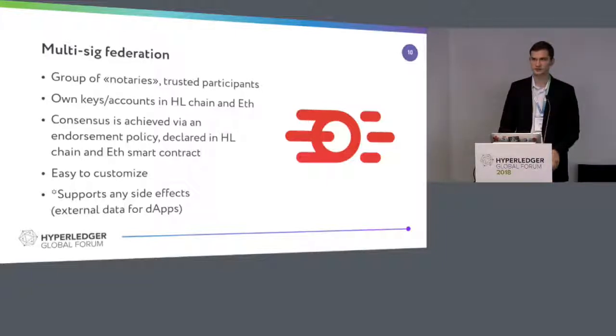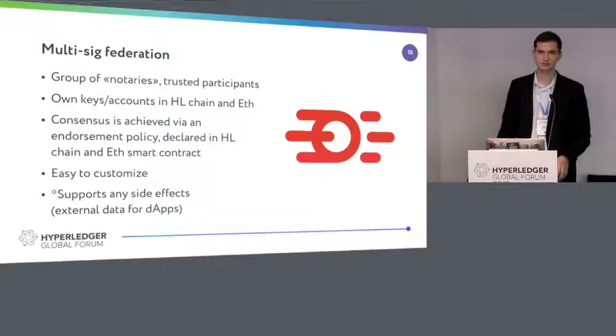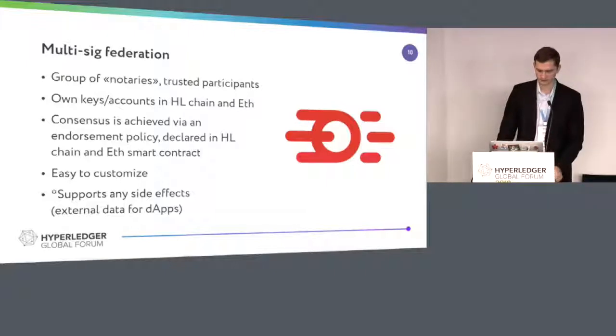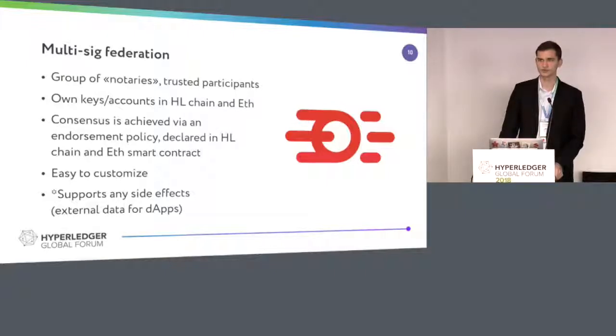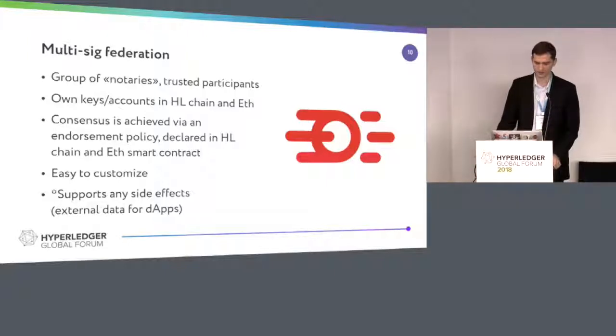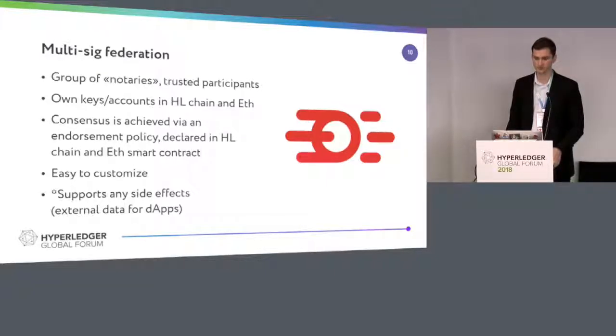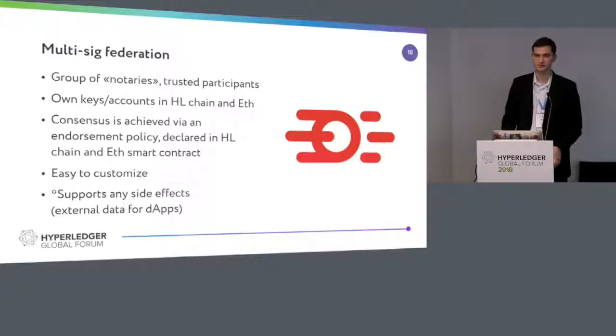Multi-sig federation — that's where it gets more interesting. We need to spread out the responsibilities of voting between participants, and we want them to be very trusted. So we give them keys and we want them to use multi-signature transactions or whatever. Those participants are called notaries. They have to own keys in the Hyperledger framework of your choice and in Ethereum to interoperate. Consensus is achieved through some endorsement policy — usually it's non-weighted, so everyone has equal voting rights. It's very easy to customize because you can attach any side effects or any kind of external data for your decentralized apps.